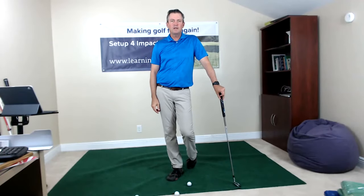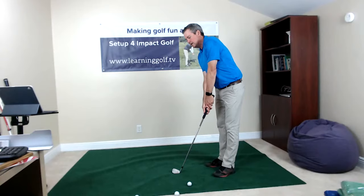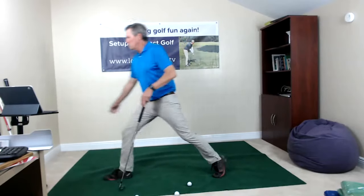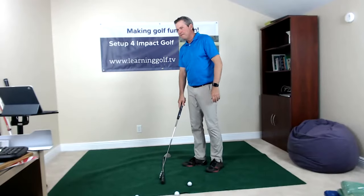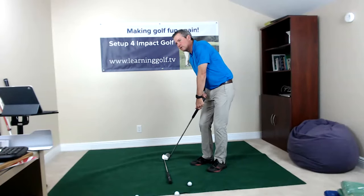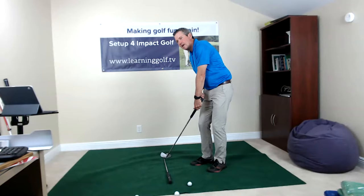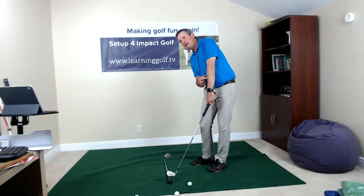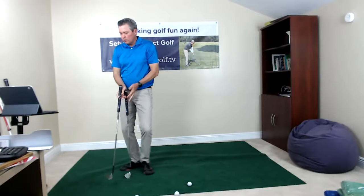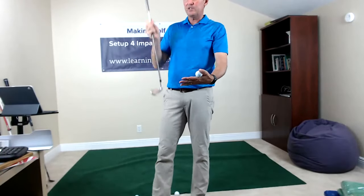The third reason: as the club comes in from inside to the target line, because of the body rotation the grip is being pulled to the inside, which keeps the club from going out and actually creates a straighter path through impact as well. So it should be pretty obvious why we want to improve our impact position. The fourth reason is also quite simple: if the shaft is even at impact, contact would be made on the lower part of the face. If you move the shaft forward, now you're hitting the middle of the face.